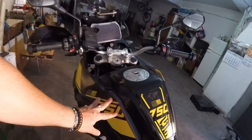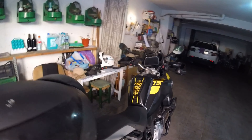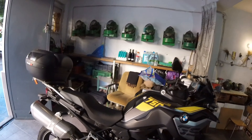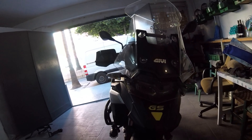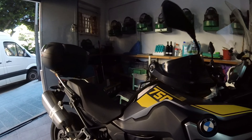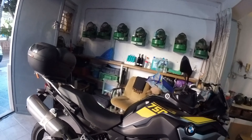Tengo que decir que llamé a BMW para preguntar por los vinilos de los laterales y no me supieron decir. Claro, y donde recurro siempre — al AliExpress. En AliExpress están a 29 euros. No sé lo que costarán ahora con los aranceles que ha puesto el gobierno, pero a mí me costó 29 euros. Lleva puesto ya un par de meses y parece que es un material recio y creo que son buenos.